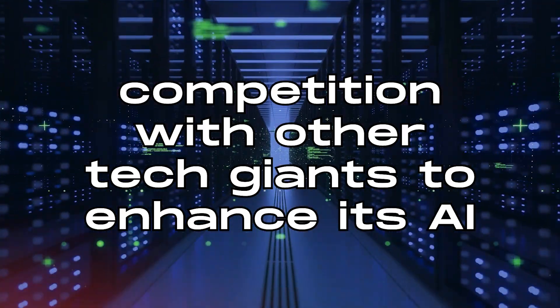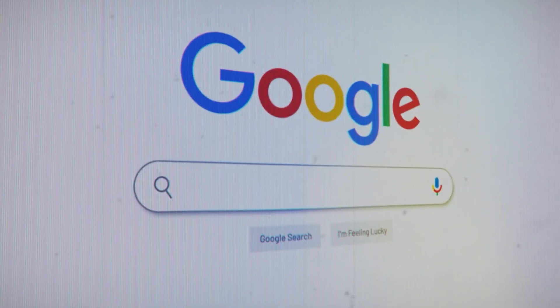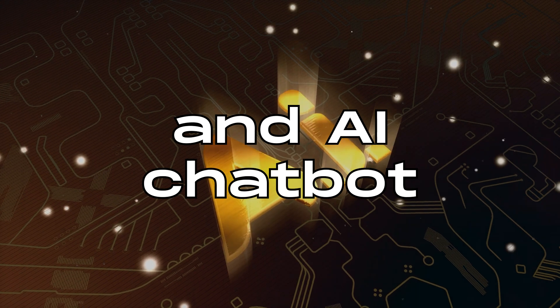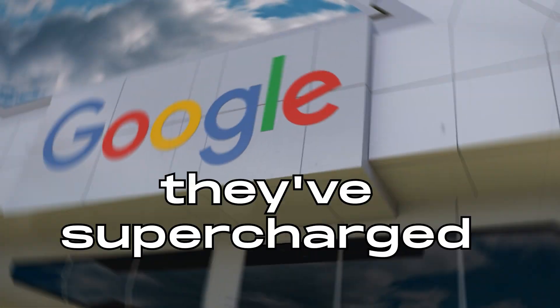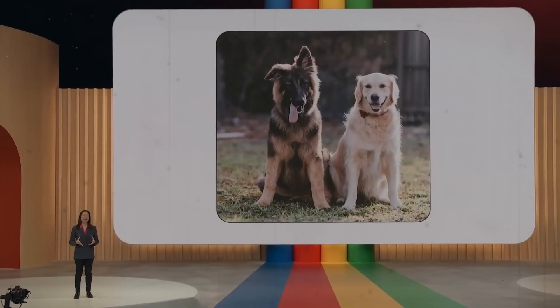Google has been in fierce competition with other tech giants to enhance its AI capabilities. One of their significant moves was the introduction of BARD, an AI chatbot. But for a while, the Google Assistant seemed to be in the background, not getting the spotlight it deserved. They've supercharged the Google Assistant by integrating it with BARD, and it's a game-changer.